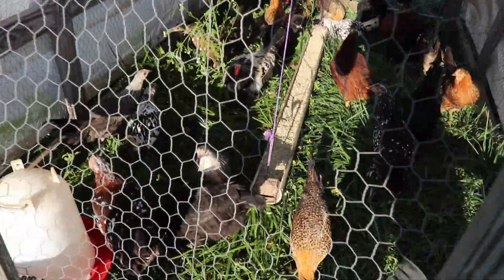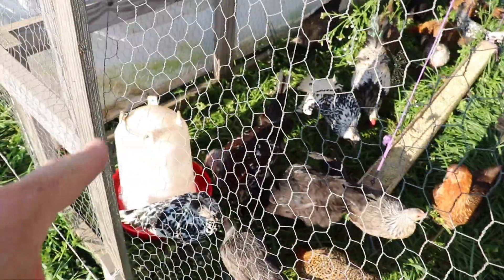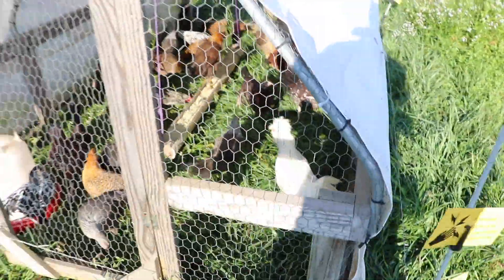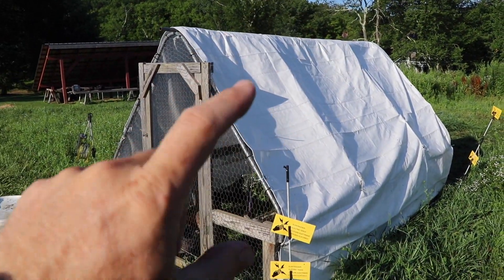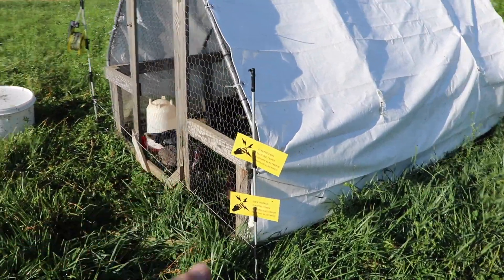I have a feeder that's connected to the ceiling — that ridgeline there, you see that string — and that feeder moves with the chicken tractor. My water I decided to leave separate for now, but it's easy enough to hang and suspend. That way when I pick up and move this thing, all the infrastructure — feeder, water, birds — everything moves forward on a day-to-day basis.